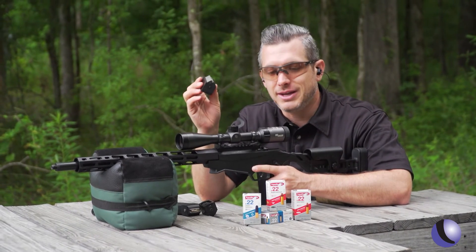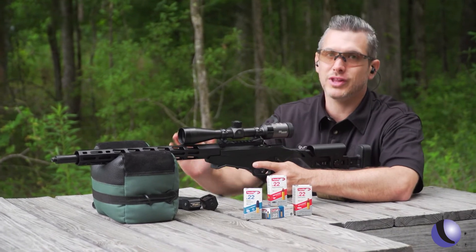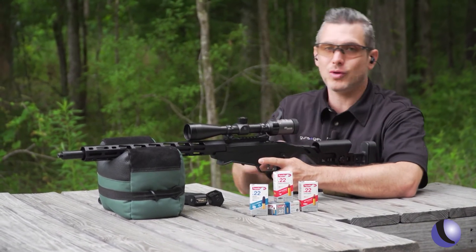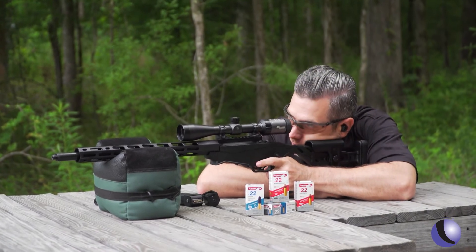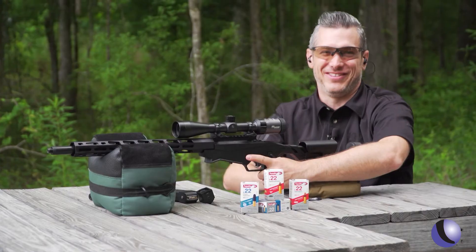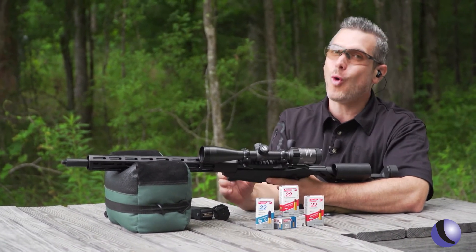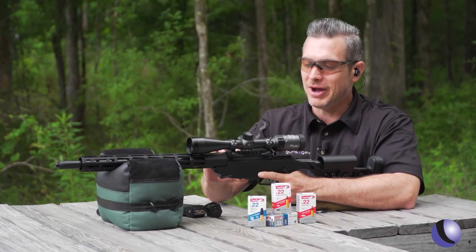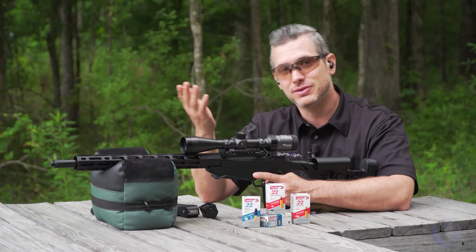Now if you want to get really quiet, let me show you the Super Calibri. This is going to be really quiet, and it's going to run in a bolt gun, it's going to run in revolvers, but it won't run in a semi-auto. Can you believe that? That is quiet. The point of impact changes quite a bit on something like this. But those are a couple of options if you want to shoot quietly with .22s from Aguila.